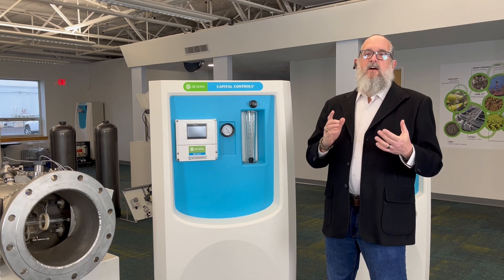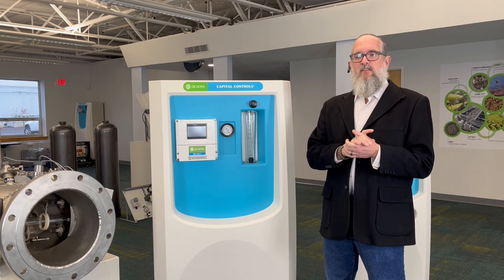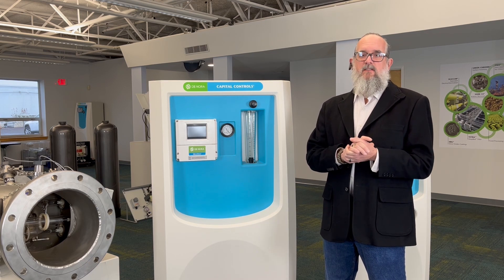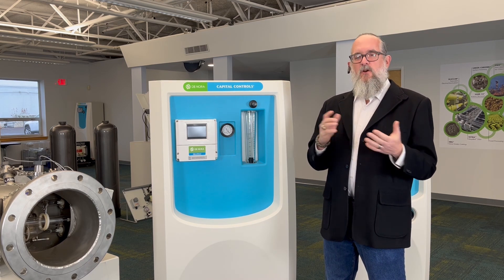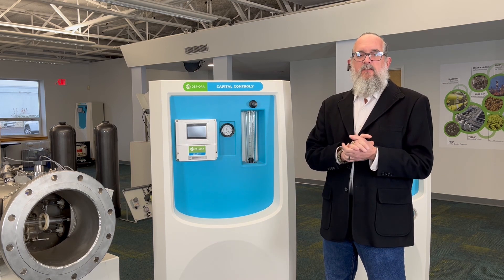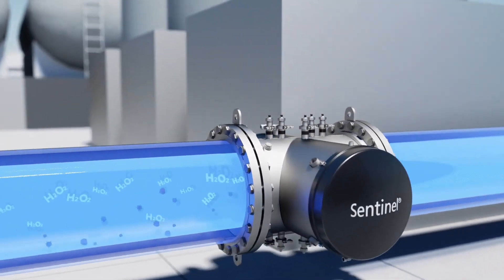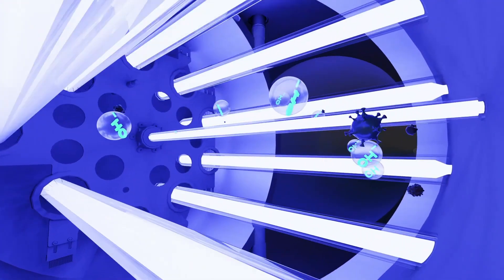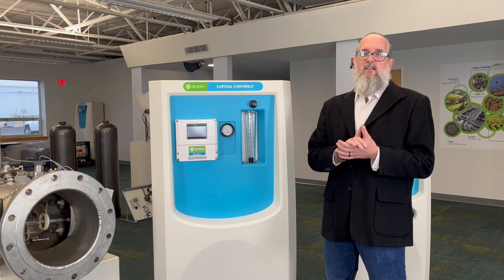Sometimes in my job, I must spend time debunking the myths of magic boxes that somehow do the job of creating safe water treatment with no power, no chemicals, or whatever odd claim there might be in the sector. So it gives me great pride working for a company that has proven innovative solutions, tested and demonstrated to perform. This allows me to foster trust with our customers in the communities and industries we serve.